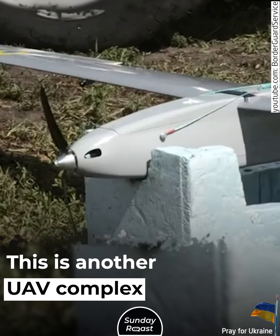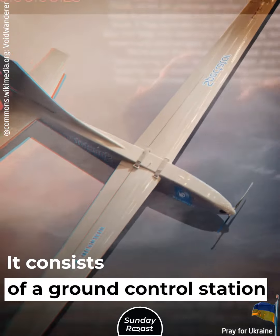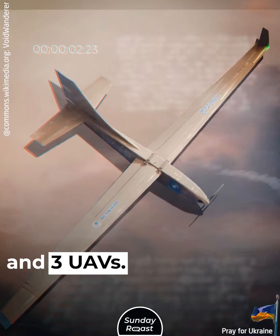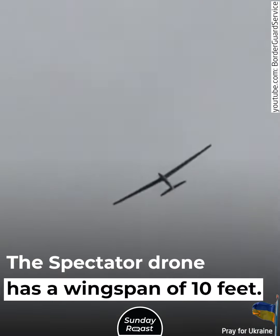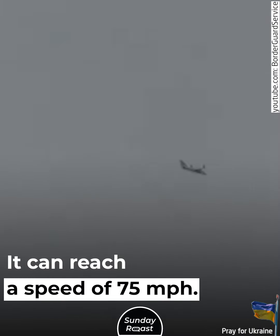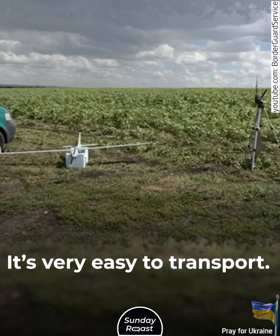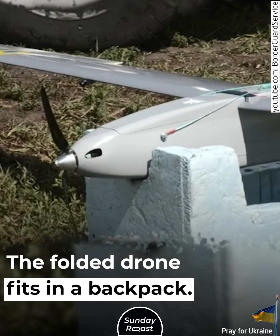Spectator. This is another UAV complex meant for reconnaissance. It consists of a ground control station and 3 UAVs. The Spectator drone has a wingspan of 10 feet and can reach a speed of 75 miles per hour. It's very easy to transport — the folded drone fits in a backpack.